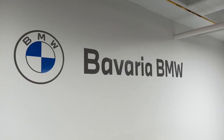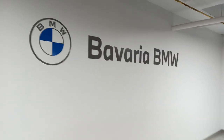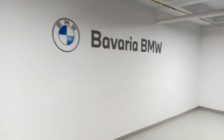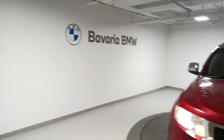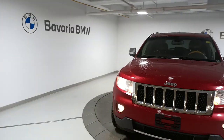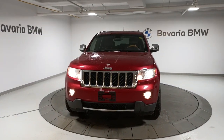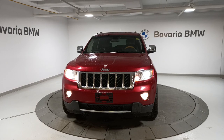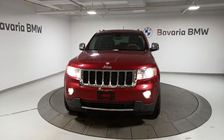Hello Mike, this is Chris Baltson from Bavaria BMW. I have been looking for the right kind of vehicle for your daughter and I think this is a very good candidate. What I'm standing in front of is a 2011 Jeep Grand Cherokee, and this is the Overland model.